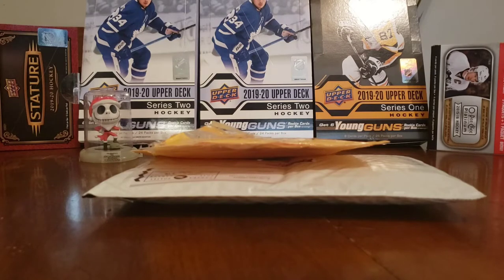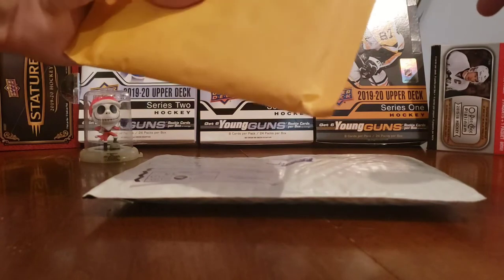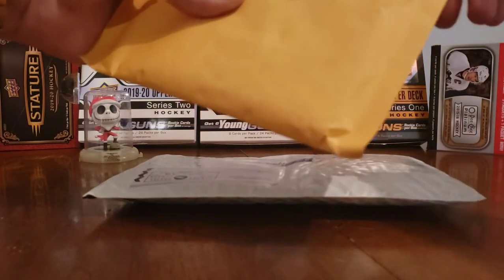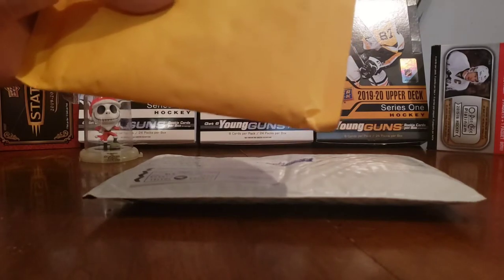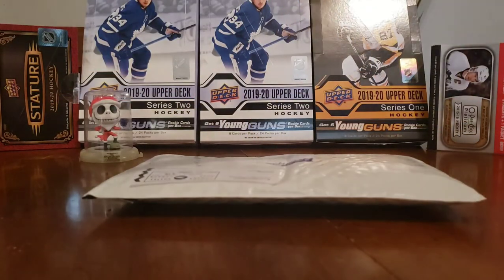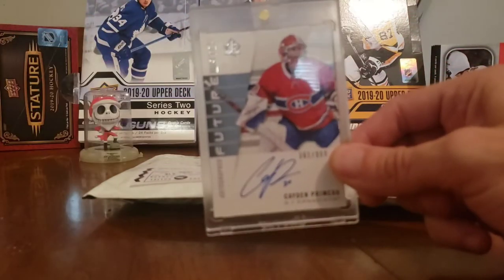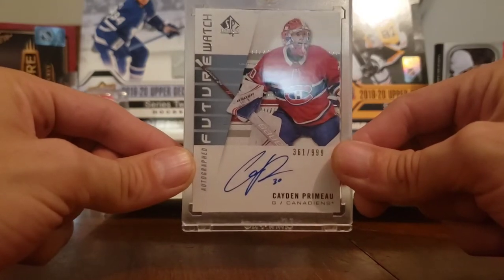I also got an awesome mail day card - a Habs PC card from my friend on Facebook, Cory Page. He's awesome. Let's see the card from Cory first - I'm really excited. I traded him a Cayden Primeau Young Guns, a Nick Suzuki Young Guns, and $25 for this card, and I think we both got a pretty good deal.